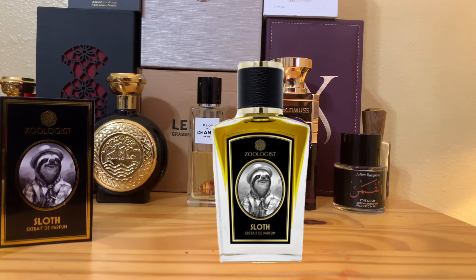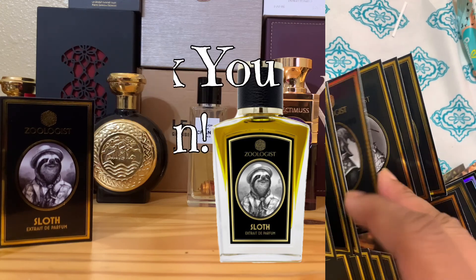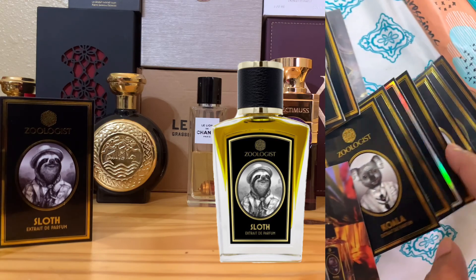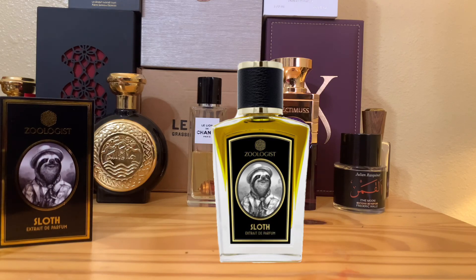If you want me to review more Zoologist fragrances, just comment below. I have the whole zoo — thanks to Tan for sending every single animal my way. Comment below to request something and I'll try to review it. Don't forget to like this video and subscribe so I can do more Zoologist reviews. Take care, God bless — peace!